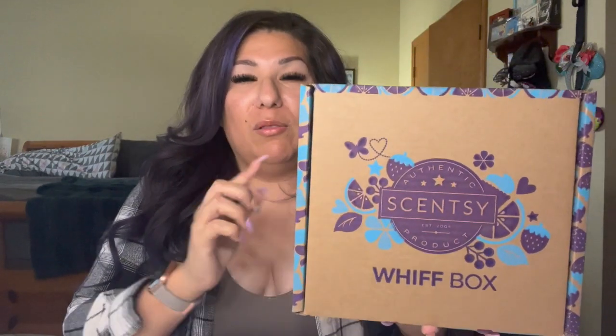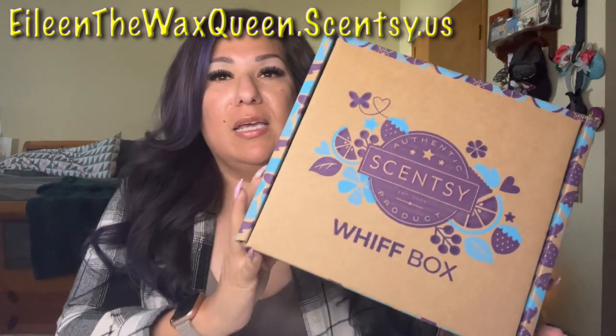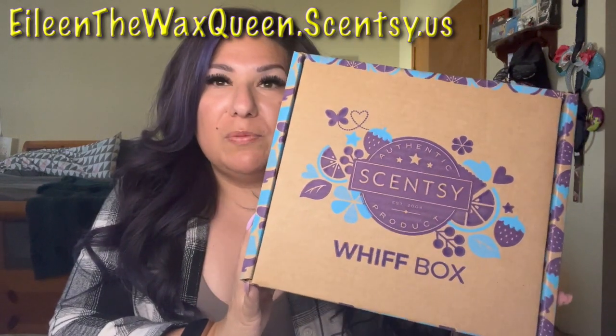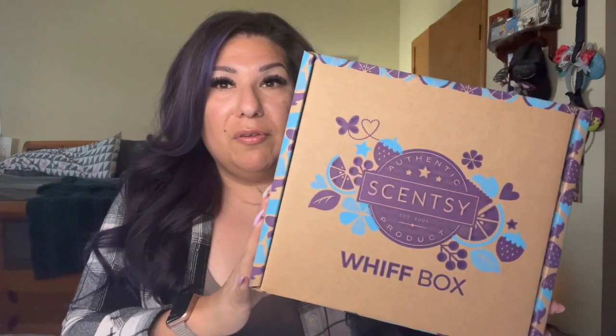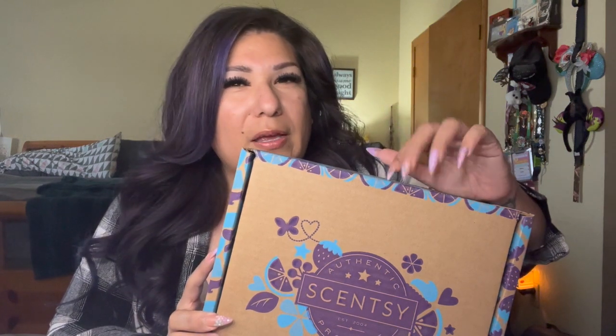This is April 2023's Whiff Box — it's a smaller box than last month. If you guys don't know what a Whiff Box is, it's Scentsy's monthly surprise box. It changes on the first of each month and is now $35, but it is guaranteed to have over $35 in value inside. The price changed — I think we got an increase in February's box.